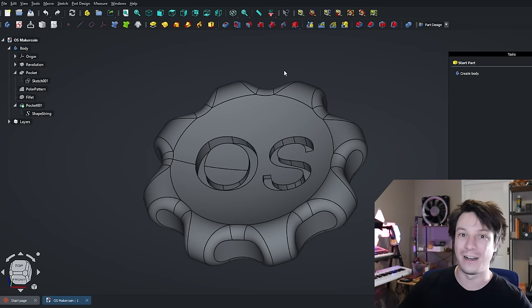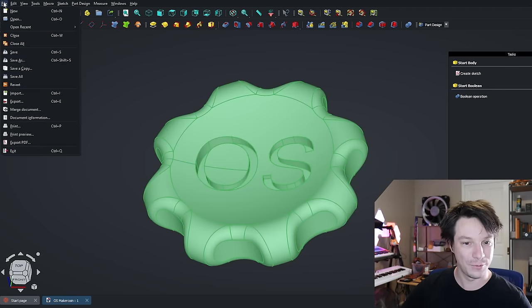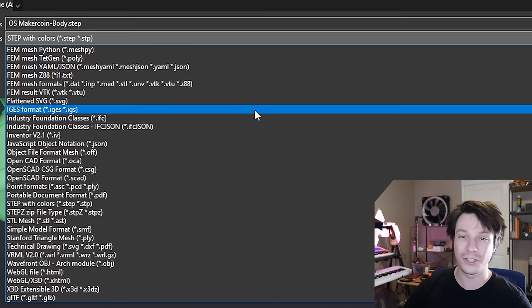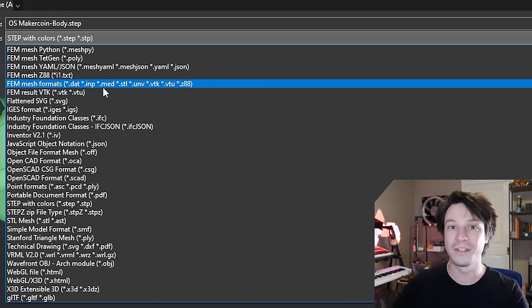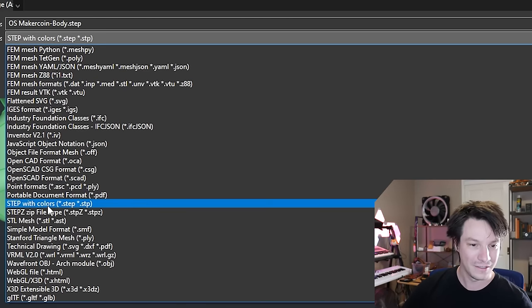The export options in this software are wonderful. Select the model body, go to File > Export, and you'll see just how many different formats are available — so many crazy different formats. Most modern slicers can import STEP files now, which is fantastic, so you can export as STEP with no worries.